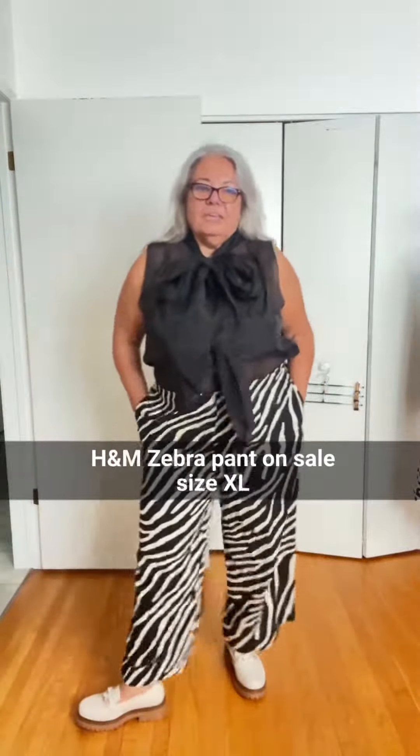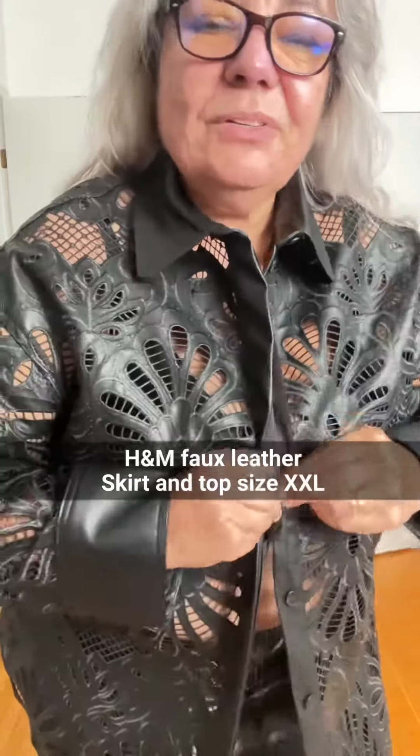You can never go wrong with the zebra print. I was super excited about this faux leather cutout — beautiful details and really well made. I also ordered the skirt. Oh my gosh, look how short it is! It's a little bit scratchy, but it's really beautiful.